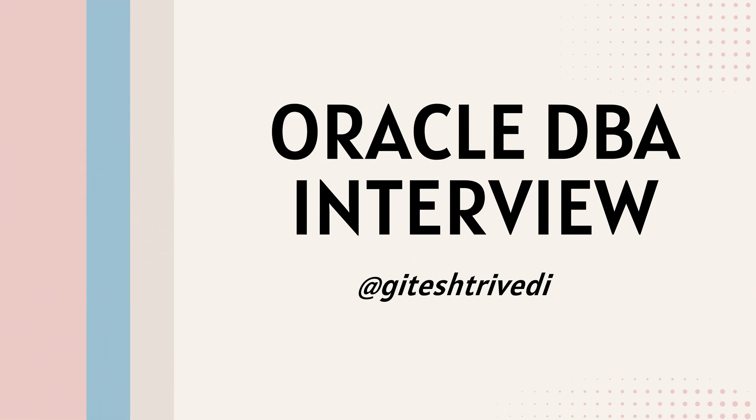Oracle DBA Interview Questions and Answers for Fresher, Intermediate, and Experienced Techies. This guide covers Automatic Storage Management (ASM) interview questions. Let's dive in.